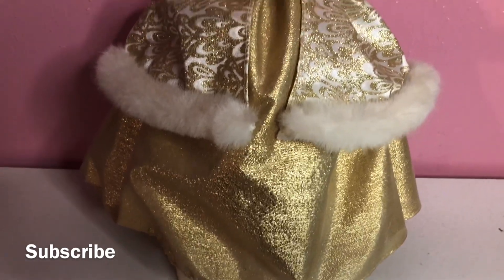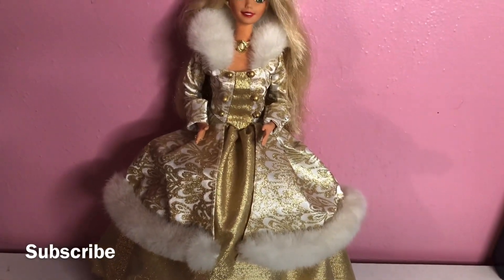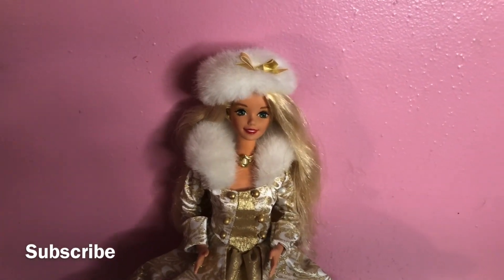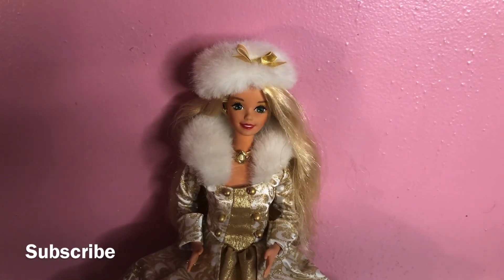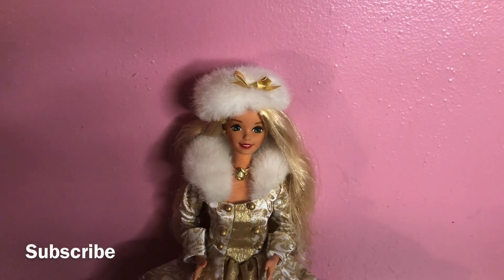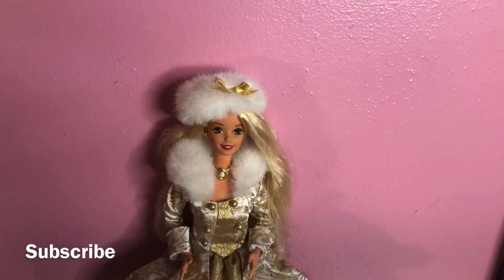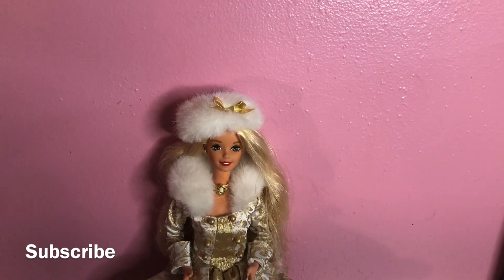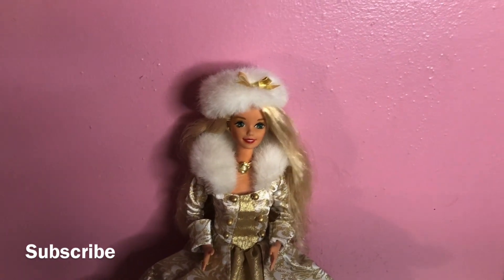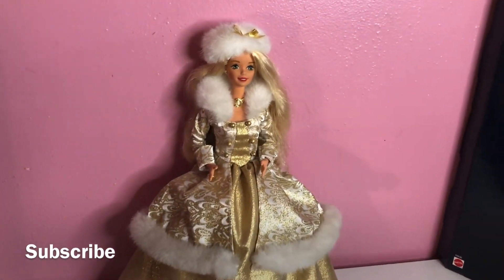That is a gorgeous dress. Blonde Winter Fantasy Barbie doll — like I said, she came out in 1995. I went online the other day and this doll is still available for purchase, so you actually have enough time to get this doll for Christmas — as a gift or even just for yourself. They actually have a lot of these dolls still available for collectors to go ahead and purchase.